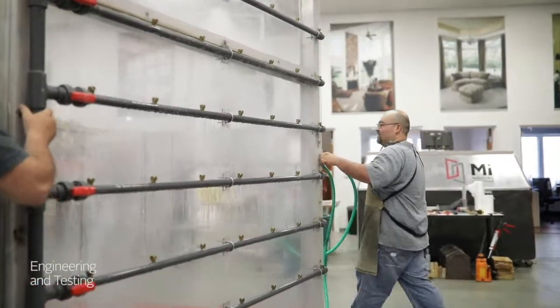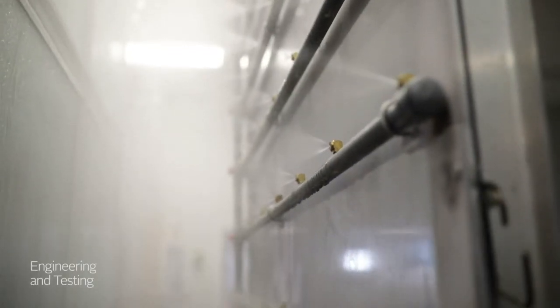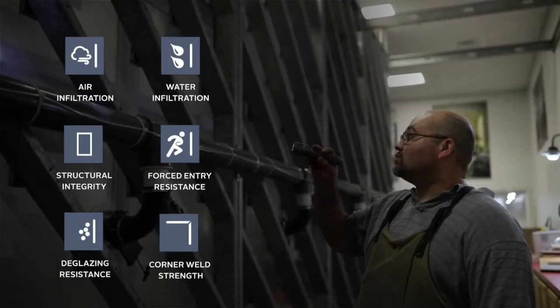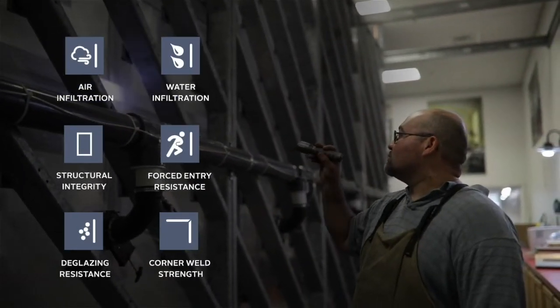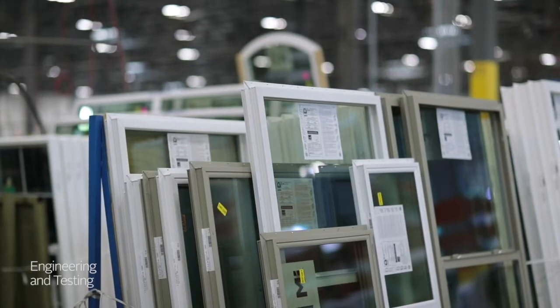Before we begin the manufacturing process, all our window designs are put through a series of comprehensive tests on one of the industry's largest and most extensive testing walls, so you get a product proven to provide years of worry-free performance.